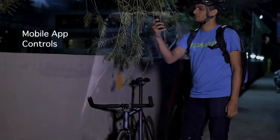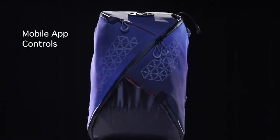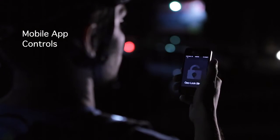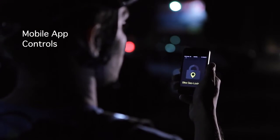Our mobile app allows you to configure your bag's light settings to match brightness and safety regulations around the globe. You can also set up a theft alarm with a geolock system on the app.